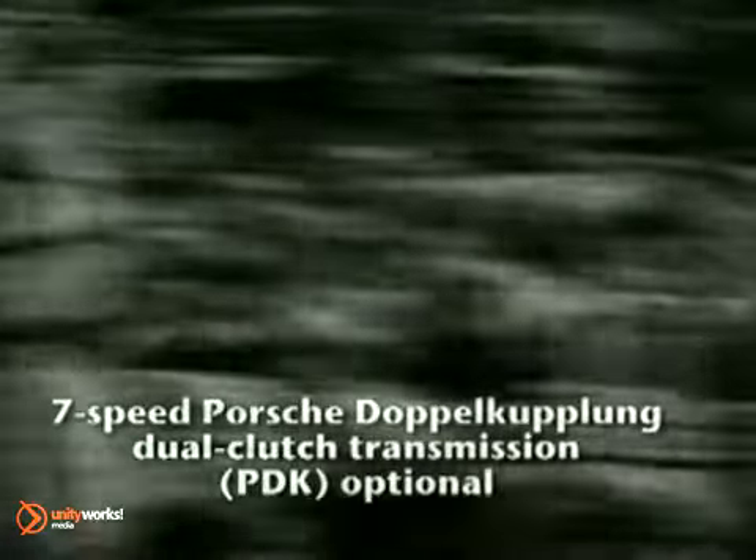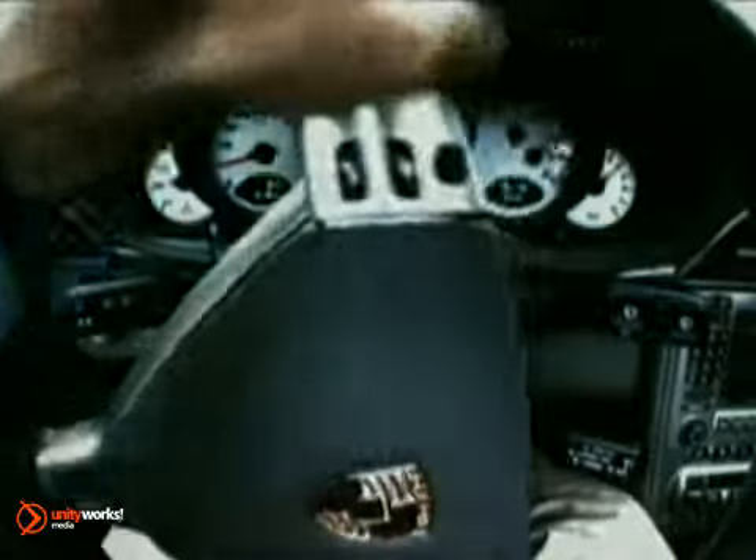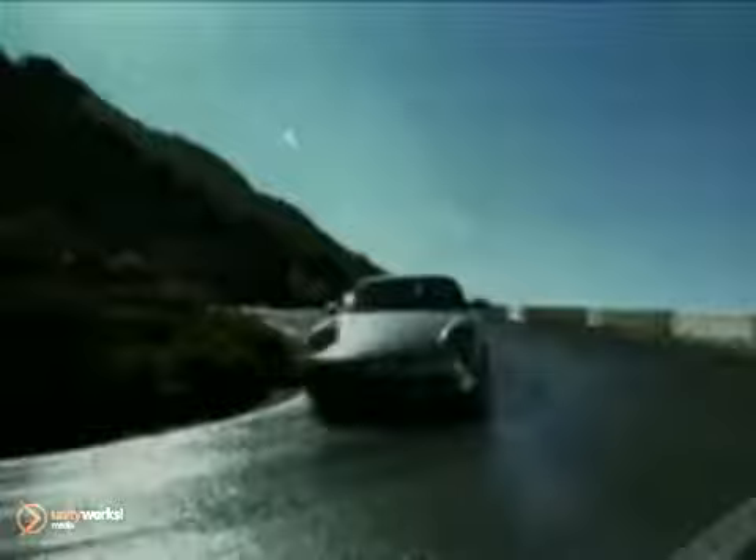Yes, the acceleration, braking, and g-force numbers are impressive, but the sensation of driving the new Turbo can only be described as poetry — combining strength with grace, intelligence with sensation, precision with soul. It raises performance to an art.